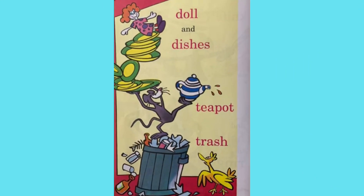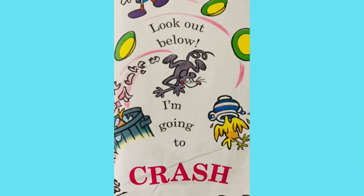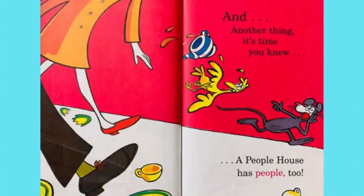Doll and dishes, teapot, trash. Look out below. I'm going to crash. And another thing it's time you knew: a people's house has people too.